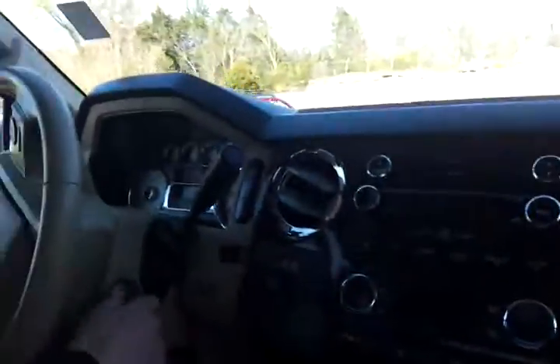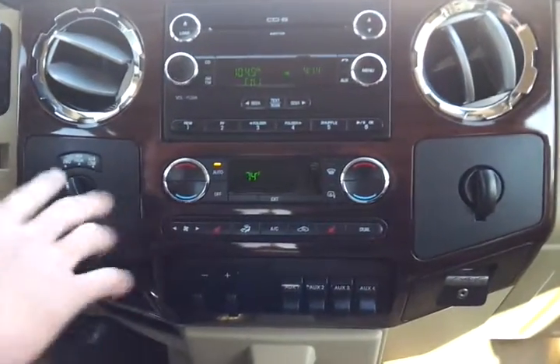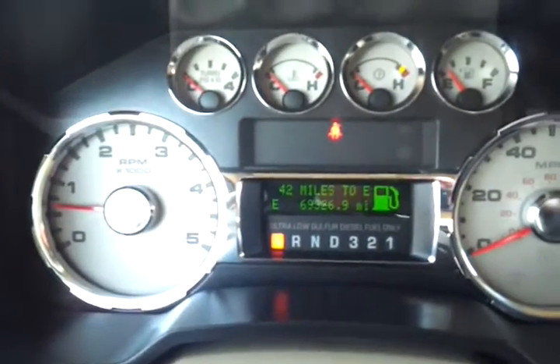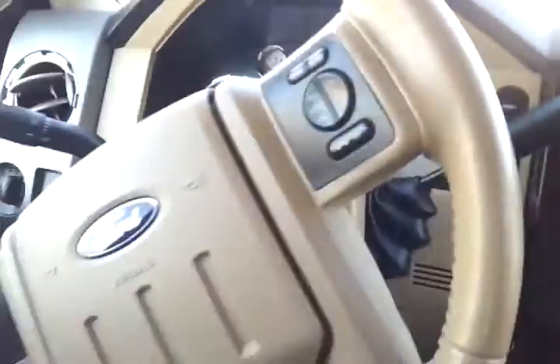All the features inside: you've got the auxiliary switches, trailer tow command, Sync with Bluetooth, 6-disc in-dash changer, shift on the fly, full info center — 69,326 miles.